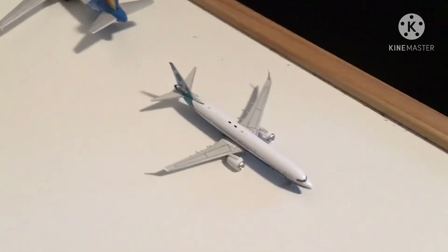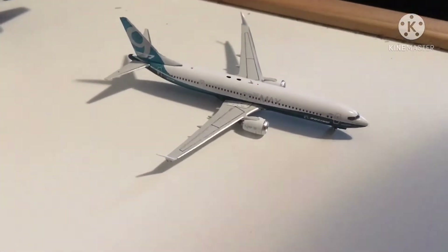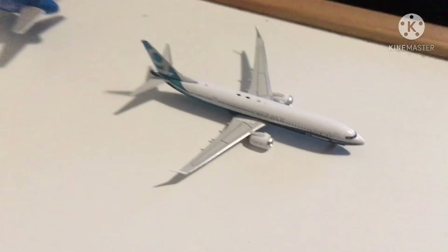Right here we have an Alaska 737 MAX 9 in the Boeing colors that is heading out to Seattle-Tacoma.